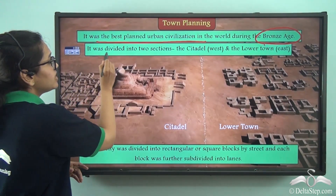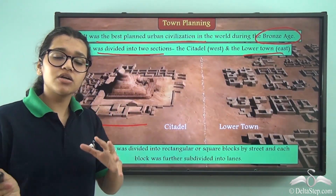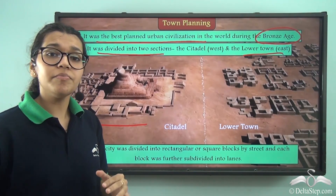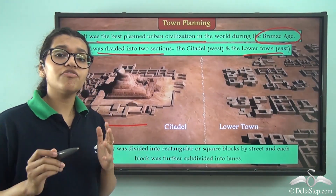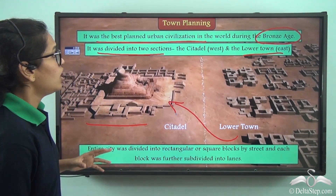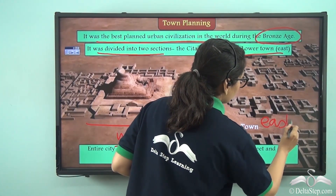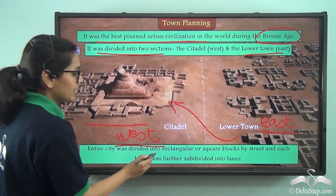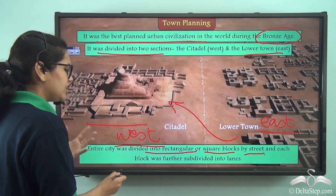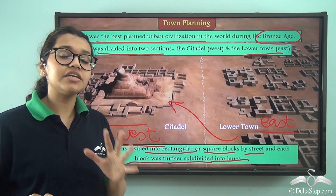The cities were divided into two sections: the citadel and the lower town. Usually the west part of the city was smaller but higher, and on these elevated areas the citadels were built on higher platforms. On the east side were the lower towns, which were divided into rectangular or square blocks by streets cutting each other at right angles, and each block was further subdivided into smaller lanes.